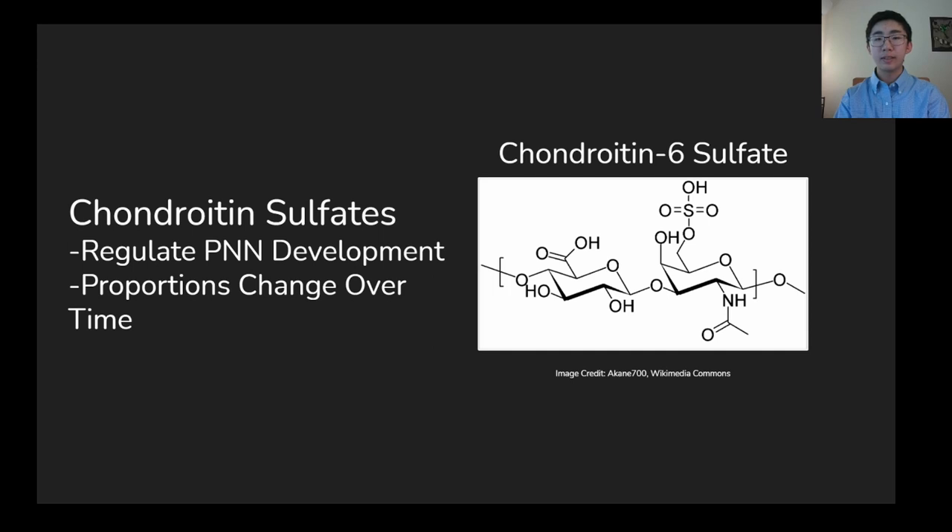PNNs are regulated by compounds known as chondroitin sulfates. Some of these, such as chondroitin 4-sulfate, reduce plasticity in the brain, while others, such as chondroitin 6-sulfate, promote it. The proportions of these compounds change as we age, with levels of chondroitin 6-sulfate decreasing over time. At a certain point, this process can ultimately result in age-related memory loss.